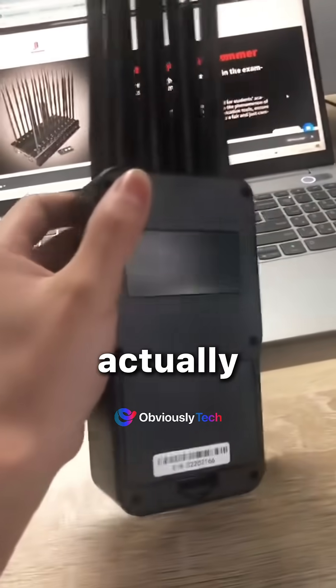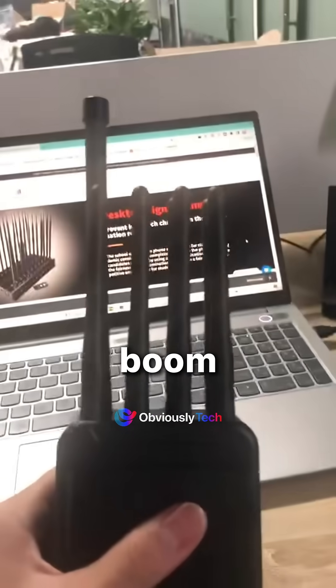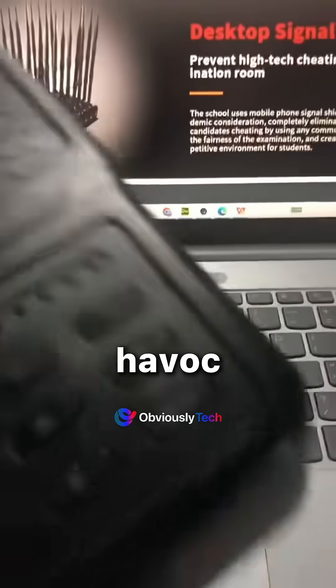But here's the wild part — you can actually buy signal jammers online. Just a quick search, and boom, you've got yourself a tool that could wreak havoc on modern technology.